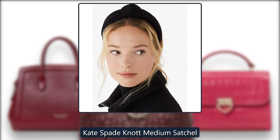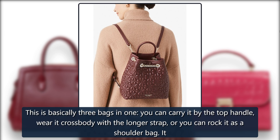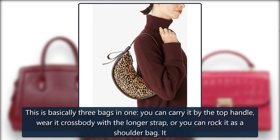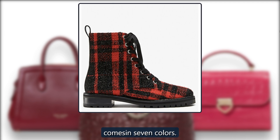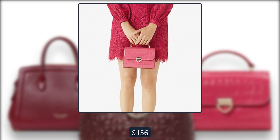Kate Spade Knot Medium Satchel. This is basically 3 bags in one. You can carry it by the top handle, wear it crossbody with the longer strap, or rock it as a shoulder bag. It comes in 7 colors. Originally $348, now $156 at Kate Spade.